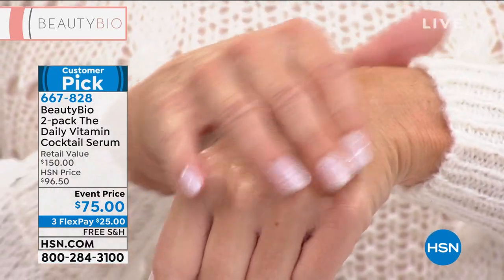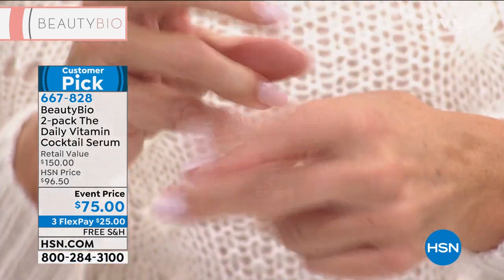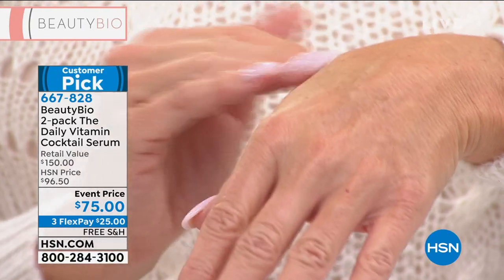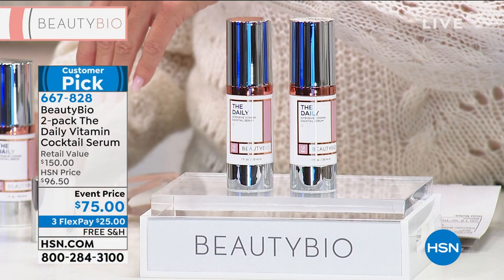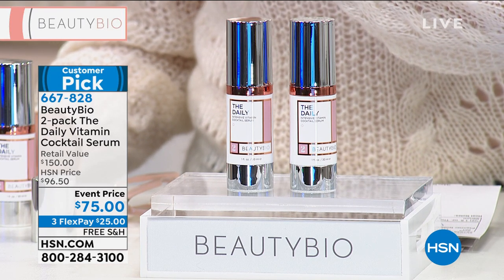Immediately, Lynn's skin is brighter. Immediately it drinks into the skin — you can snap your fingers right after you apply this stuff because it drinks in. No goop, no gunk. This is our number one selling day serum. It's a customer pick and everyone has been freaking out about it today. We never do a BOGO — we're doing it to kick off the holidays.